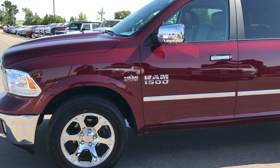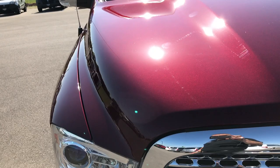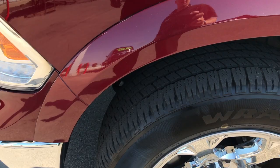This is stock number 6T328A, a 2016 Ram 1500 Crew Cab, 5 foot 7 inch box. This truck has the legendary 5.7 liter V8 Hemi motor, it is a Laramie package, Delmonico Red is the color, and from this video you will be able to tell that this truck is extremely clean all the way around.